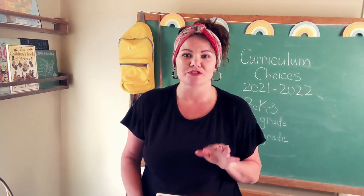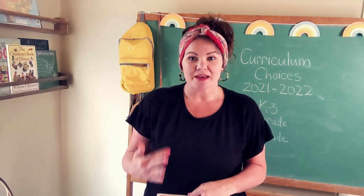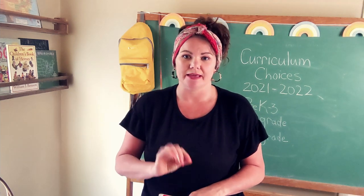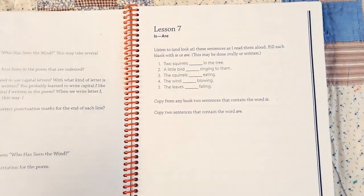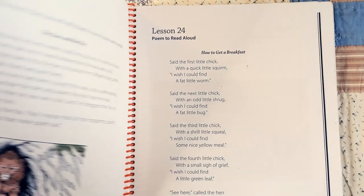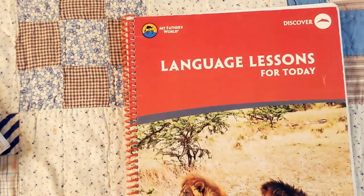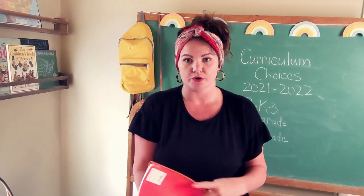Now for our together lessons. The first is language. Our core curriculum and the nature study curriculum are both full of language activities, so we only do a little extra — Language Lessons for Today from My Father's World. It has gentle lessons in grammar and sentence structure, plus some poems and picture study we enjoy. We're almost finished with grade two and will move on to grade three when we complete it.